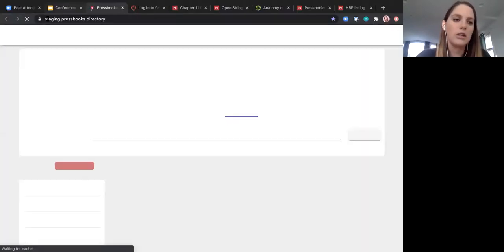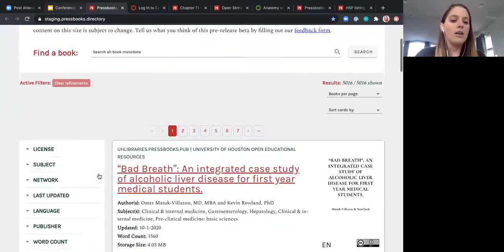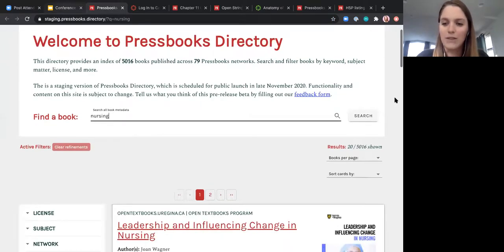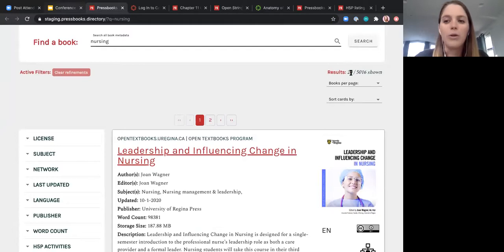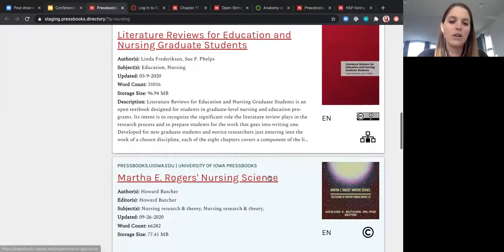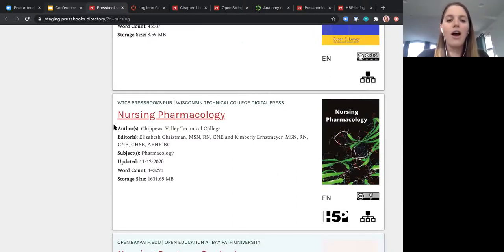Right now the directory is hosted on our staging site, but when the formal release happens it will be hosted at pressbooks.directory. We've got a little over 5,000 different books produced across 79 different Pressbooks networks. There are a number of different filters as well as a global keyword search. I'll do a quick demo — let's take nursing, for example. Nursing texts, as well as economics texts, are notorious for being very expensive. Here I've done a quick search and come up with 20 OER materials available to use, and I can scroll through to see what has been produced across various Pressbooks networks.